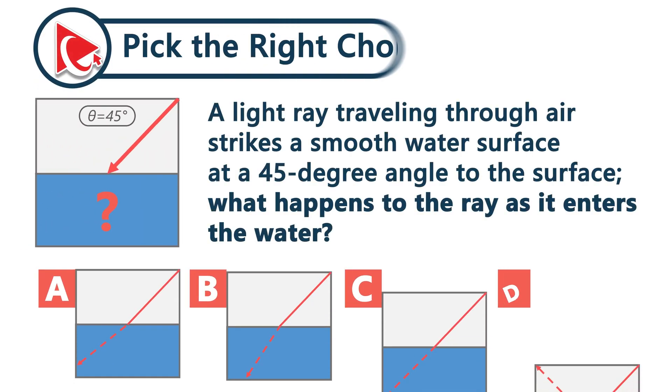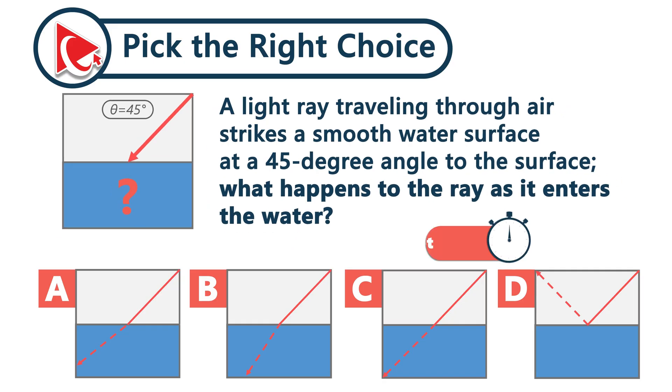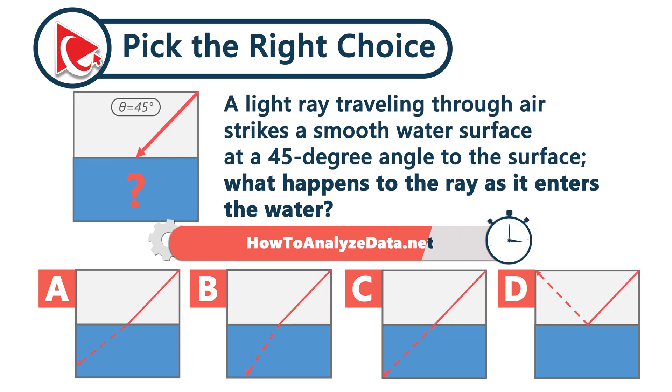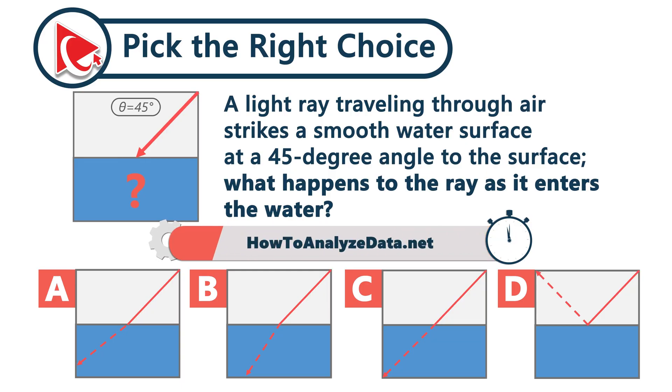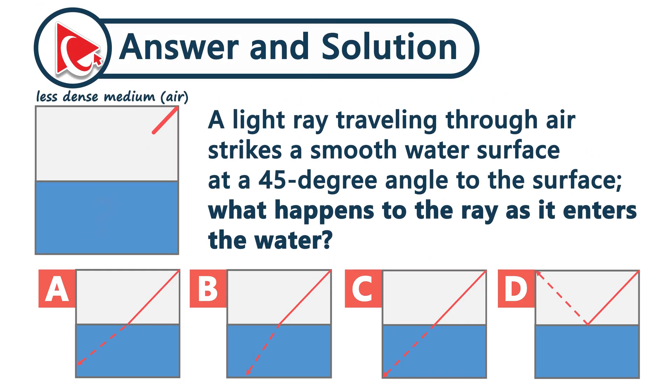A light ray traveling through air strikes a smooth water surface at a 45-degree angle to the surface. What happens to the ray as it enters the water? When a light ray moves from a less dense medium — air — to a denser medium — water — its speed decreases, causing it to bend toward the normal: an imaginary line perpendicular to the surface at the point of contact. The correct answer is choice B.